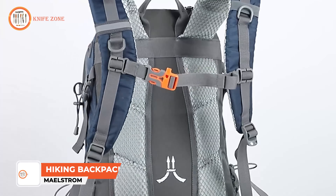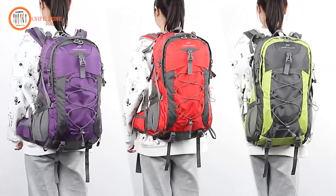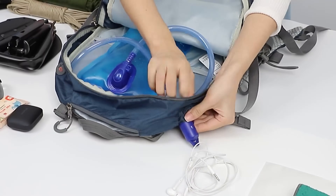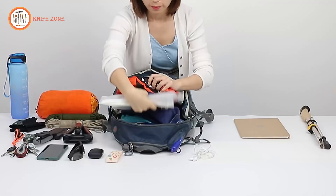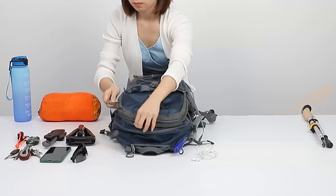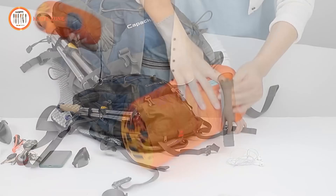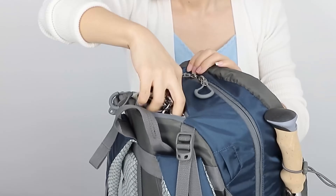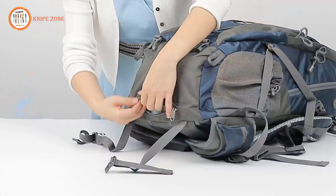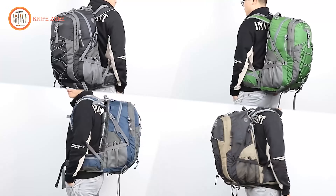Meet the Maelstrom Hiking Backpack — the behemoth of backcountry carriers and your ticket to turning trails into triumphant treks. It's like strapping a fortress to your shoulders, equipped with more compartments than a spy's toolkit. With its ergonomic design and a capacity that rivals Mary Poppins's bottomless bag, the Maelstrom swallows your gear whole, from snacks to spare socks. The padded straps and ventilated back make it feel like you're carrying a cloud. Whether you're a day hiker or a wilderness wanderer, the Maelstrom is your trusty companion on the journey to outdoor glory.